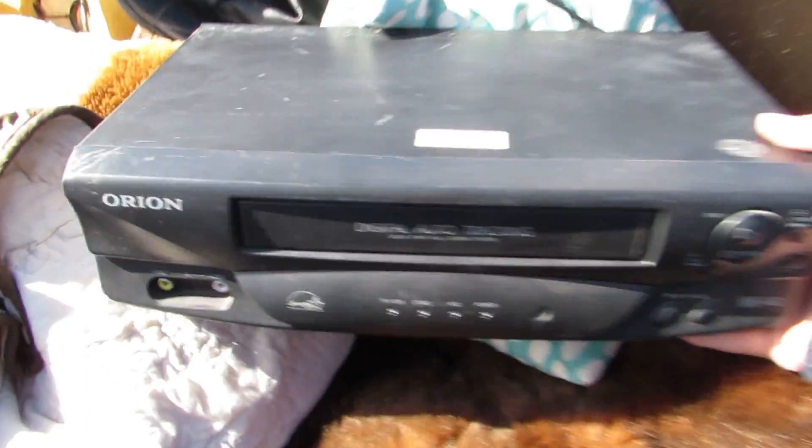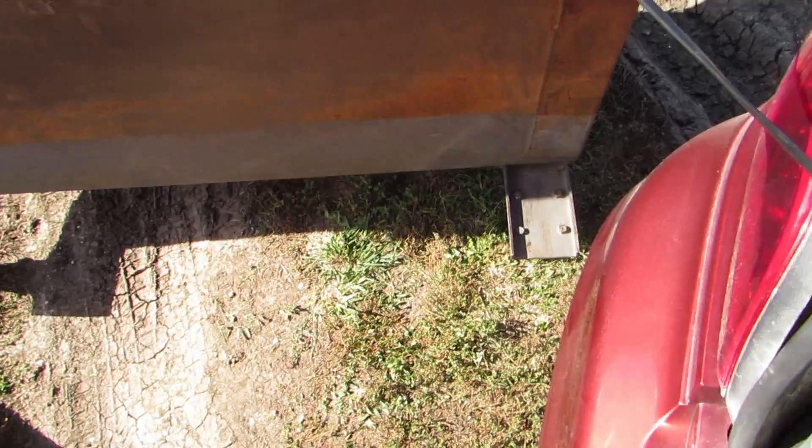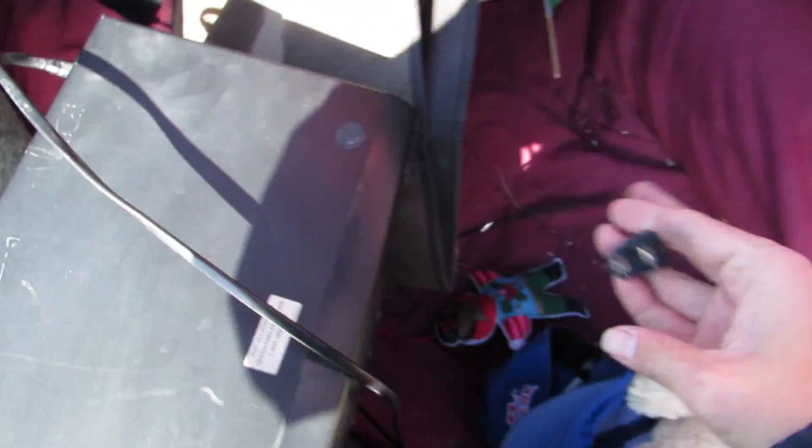Whoa, a VCR! That is so cool — those sell for like a hundred dollars on eBay, but I'm gonna keep this one because I always find VHS tapes all the time. The plug-in is caught somewhere — whoo, that was close. I'm surprised they didn't cut it. Great.